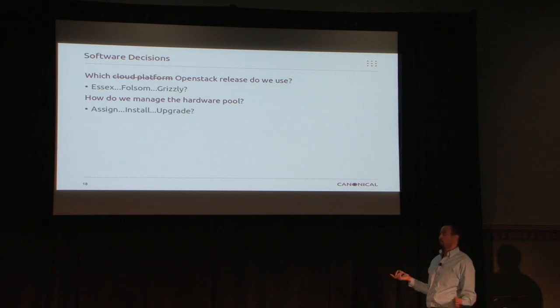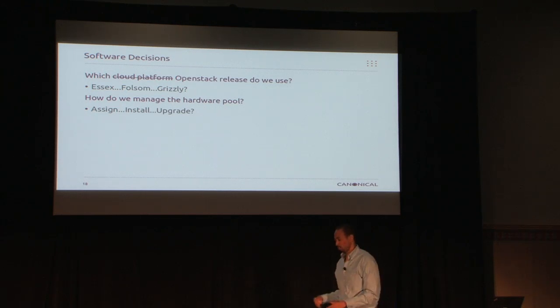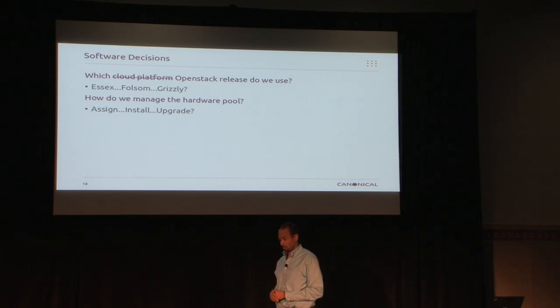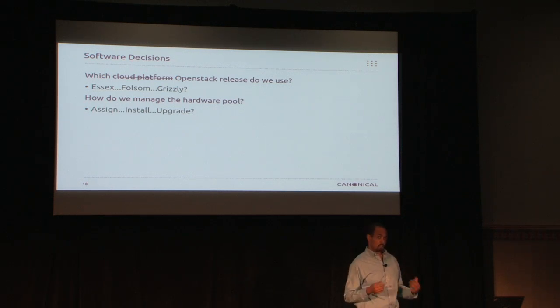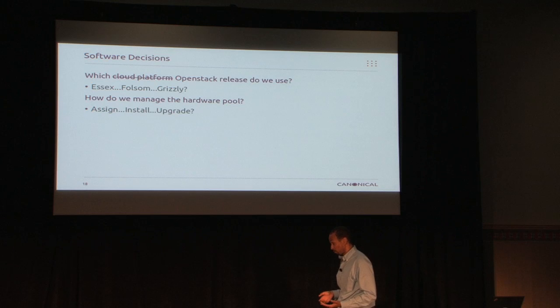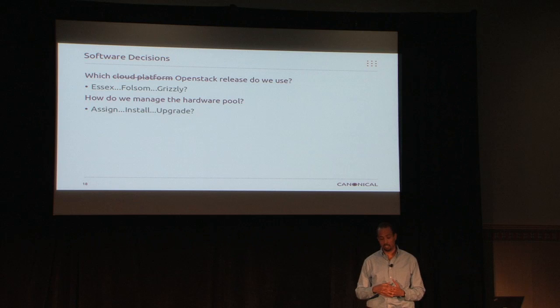How do we manage the hardware pool? Not all of our machines went to the cloud — we have certain machines we don't need in the cloud, like storage for archives. But for the machines that we have, how can we easily pull them in and out, easily install and upgrade at mass? What tools are we going to use — Cobbler? These are decisions and discussions that we had internally, and kind of drove some of the decisions in our products.